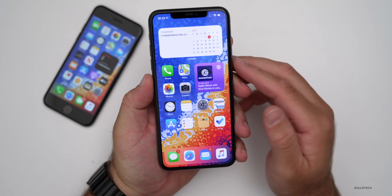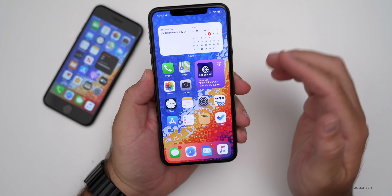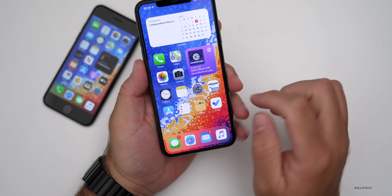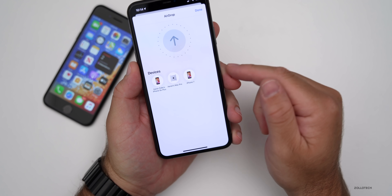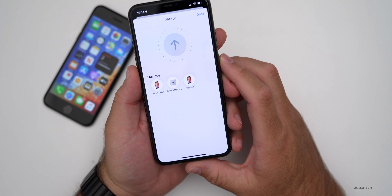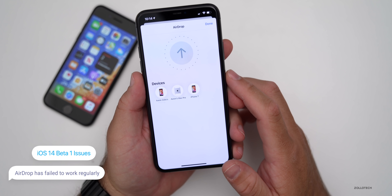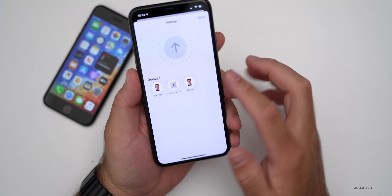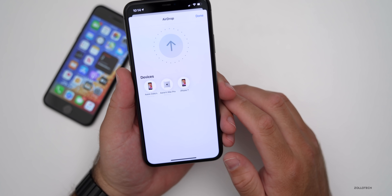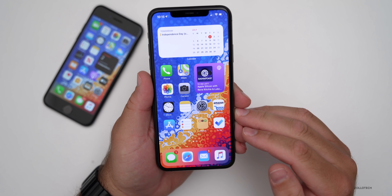One bug that's really driving me nuts is with AirDrop. When I go to AirDrop a photo — say I want to send this wallpaper to the iPhone 7 — I go into Photos, select the photo, and try to AirDrop it. A lot of the time it will fail. To get it to work properly, I actually have to hard reboot the phone. I tried sending it to the Mac and it's really hit or miss. I've had to reboot the phone about three times to get AirDrop to work properly, whereas it works fine on previous builds.